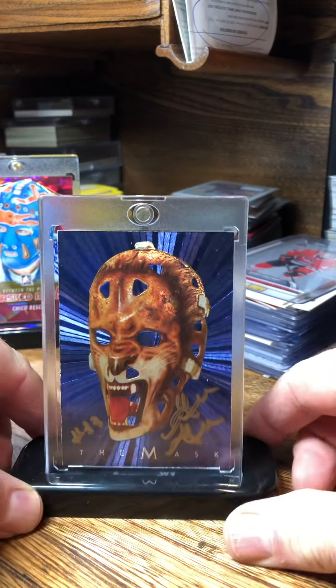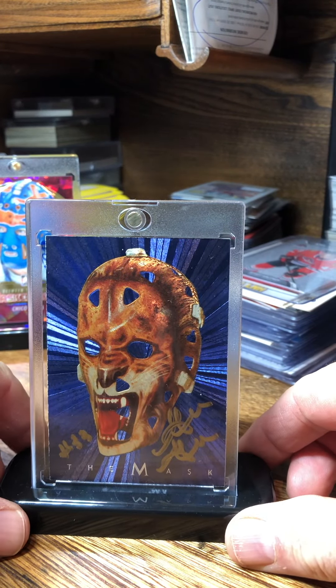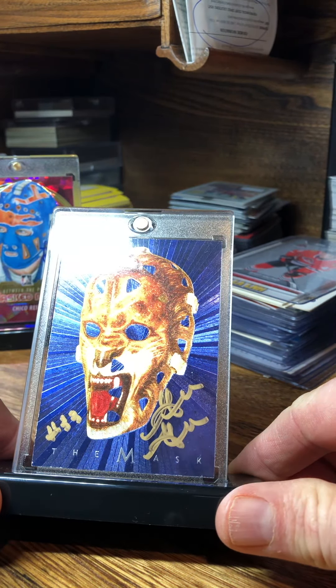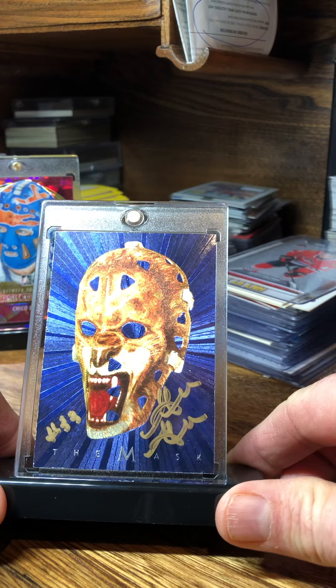Next, one of the more famous masks — Gilles Gratton, 'The Loony.' Signed it in gold. Love that one.